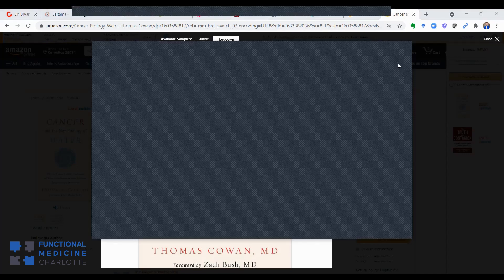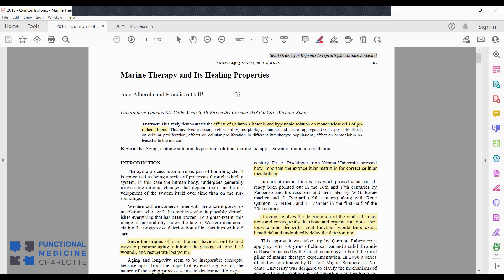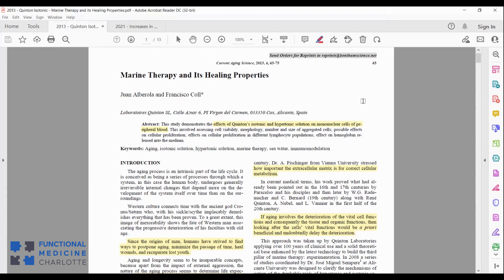A researcher from France named René Quinton, in the early 1900s, came up with marine therapy. He observed that if you look at the contents of the blood — the sodium, potassium, chloride, and different minerals — and compare it to seawater, the healthy extracellular fluid in our bodies is essentially equivalent in makeup to seawater.